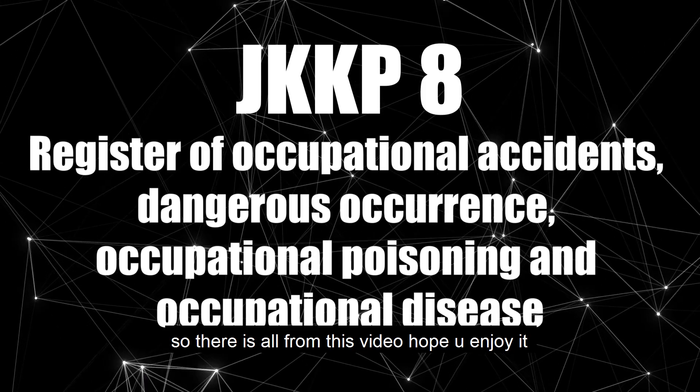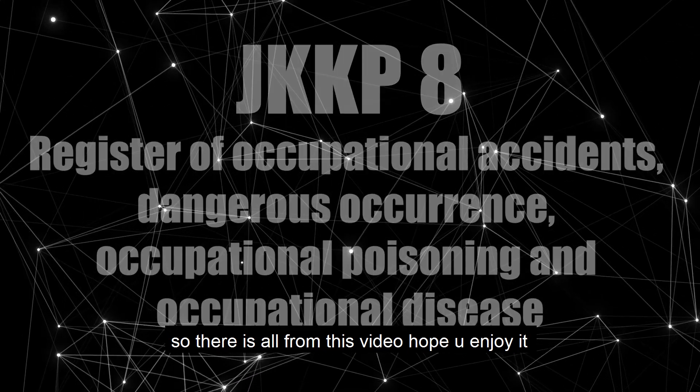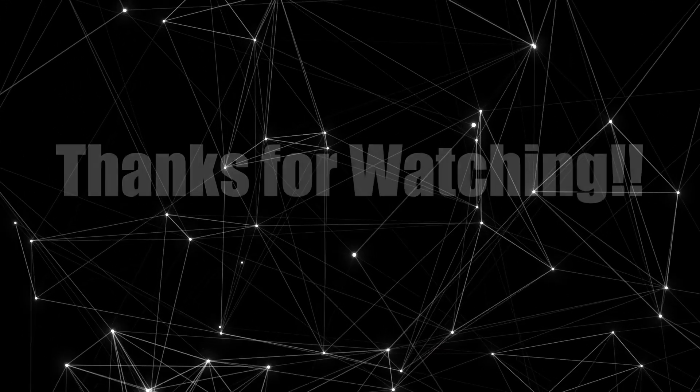So that's all from this video, hope you enjoyed it. Thanks for watching.